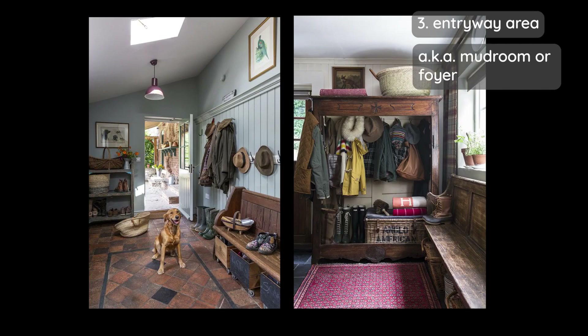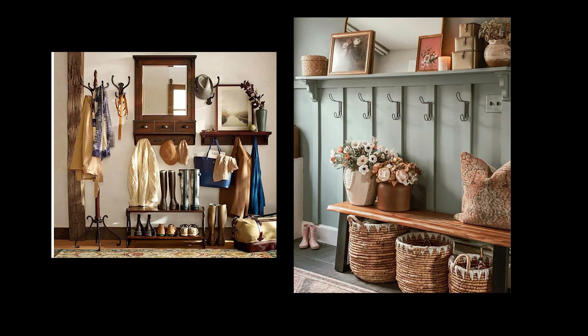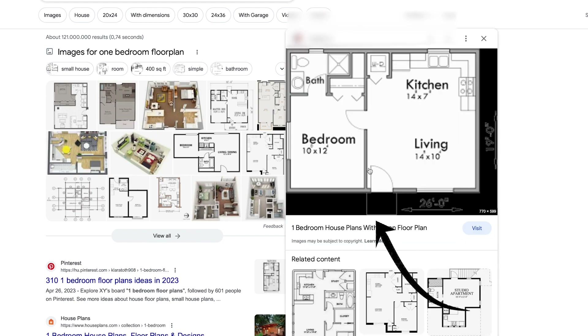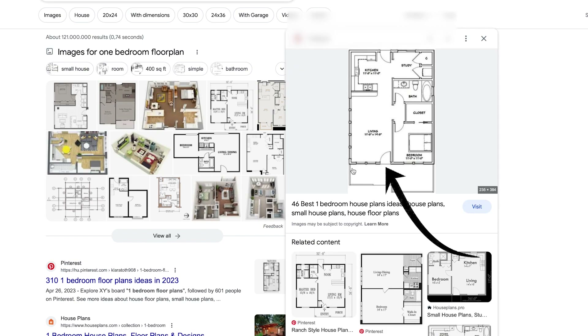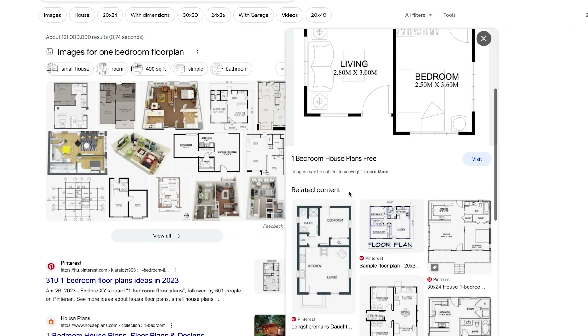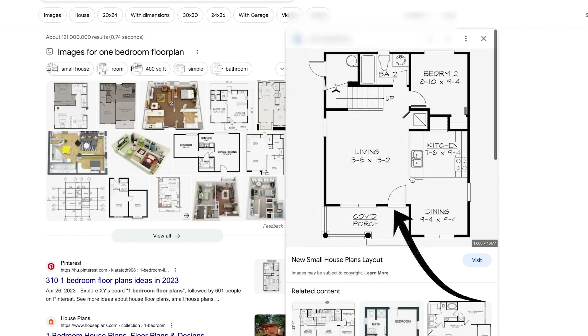I didn't think I'd see the day where I would have to sell people on having an entryway, because they're not a novelty. Cabins have entryways. Old farmhouses have entryways. Entryways have been around for centuries. But in some parts of the world they seem to have disappeared. I find more and more floor plans on the internet where the front door goes straight into the living room. Maybe developers try to make living rooms look bigger by cutting out the entryway, or maybe customs have changed. Let me make a case for why you should have an entryway, especially in regard to cleaning.